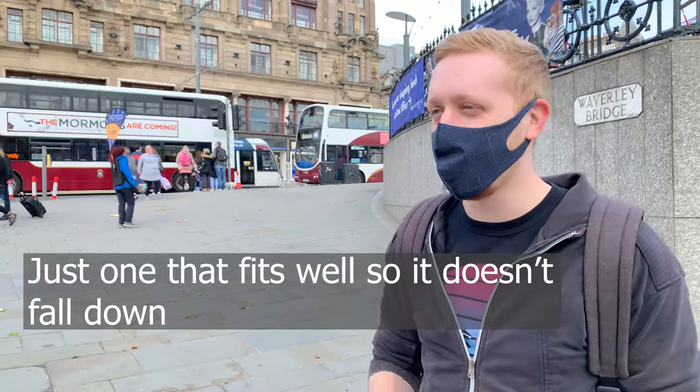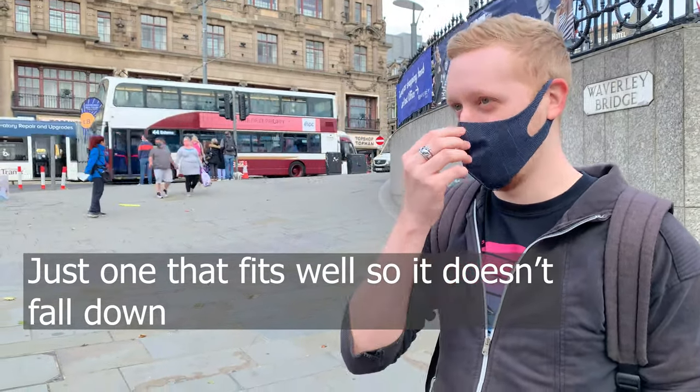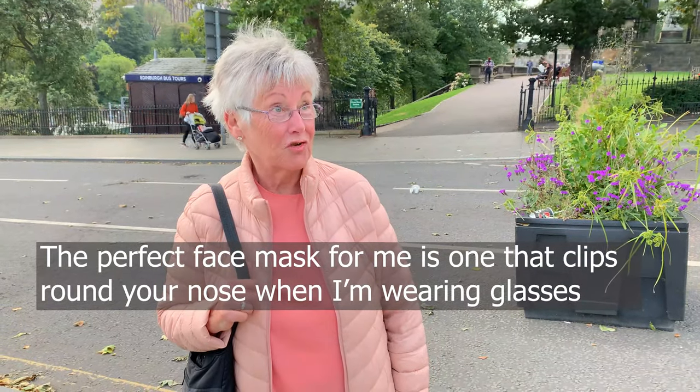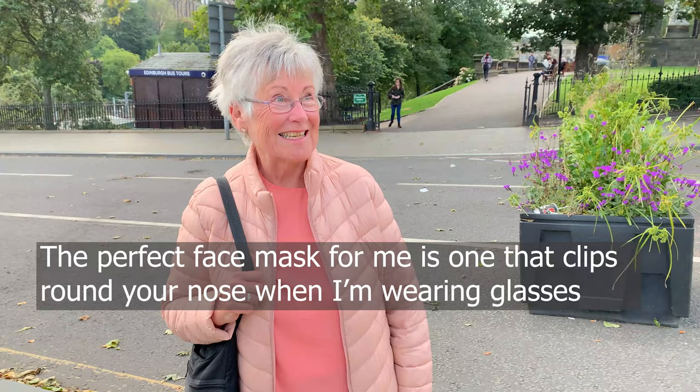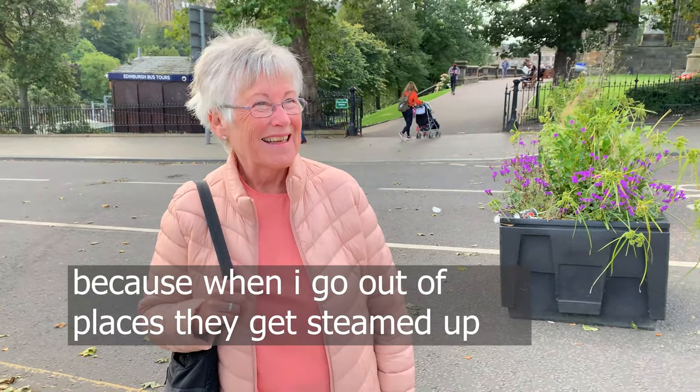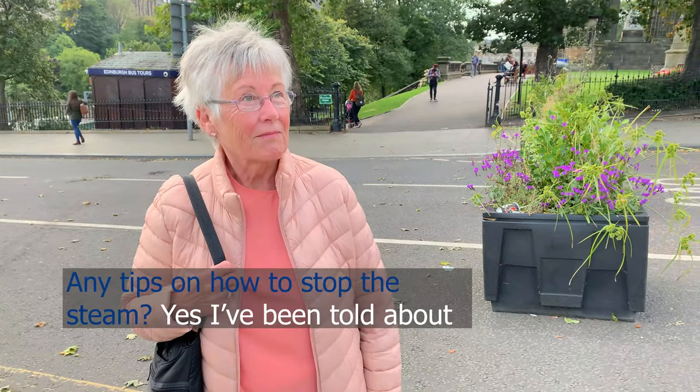Just one that fits well. The worst thing a mask can do for me is when they slip and show the nose. When you're wearing glasses, because when I get all the flutters, I start to get a bit steamed up — and that's about it.